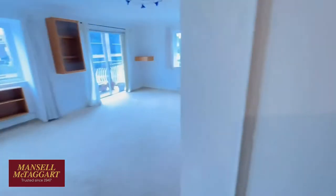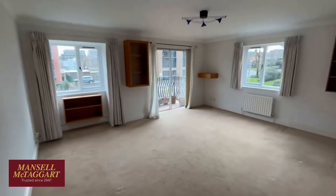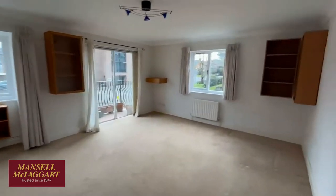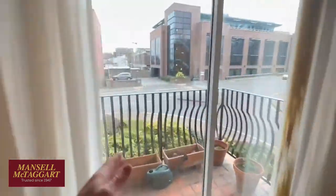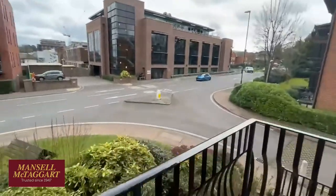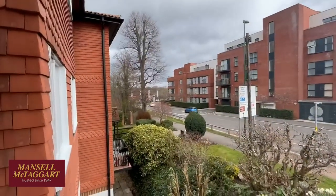At the end there's a nice big double-aspect living room — east at the front and south at the side, so it's a nice bright cheerful room. It's got a balcony so you have some outside space. I started my video just down there and the railway station is literally just around the corner.